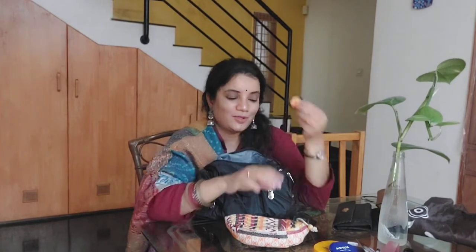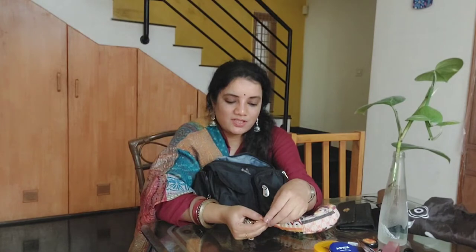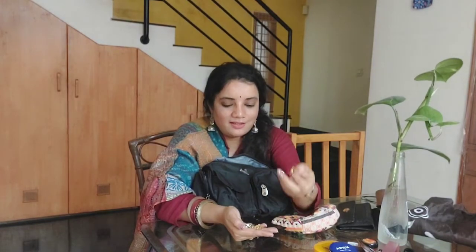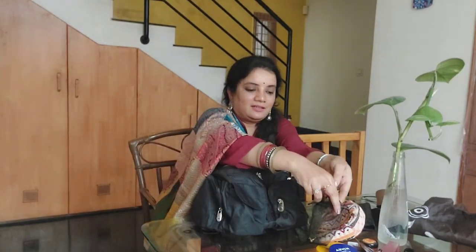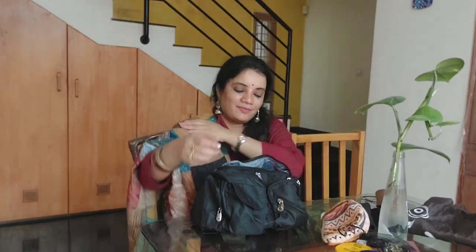Then I have a small pouch with jewelry. I have oxidized earrings, stone-studded earrings, earrings for Western clothes, and a small chain with a pendant. I keep changing earrings every day and sometimes realize in the car that I've forgotten to wear them, so these come in very handy. All my bags have one set of earrings that goes with most outfits.